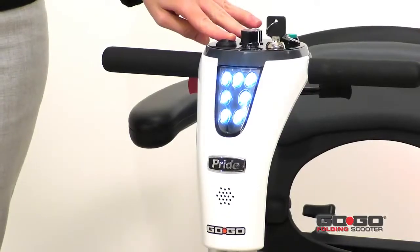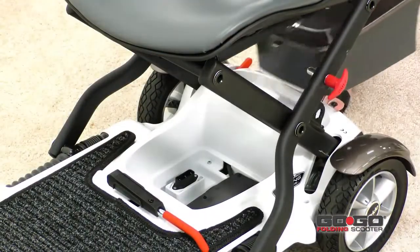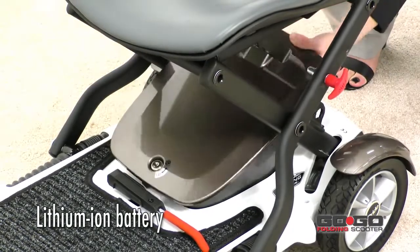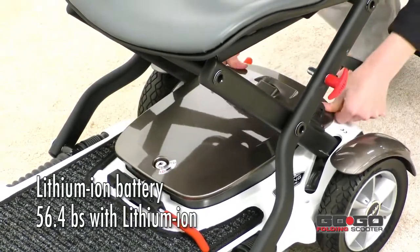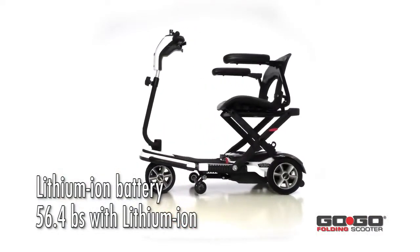A full LED lighting package allows the consumer to see and be seen more clearly. In addition to standard sealed lead acid batteries, the GoGo folding scooter offers a single lithium-ion battery as an optional upgrade. The lithium-ion battery's light weight reduces the overall weight of the scooter, making it even easier to transport.